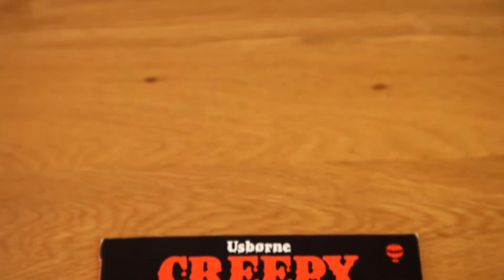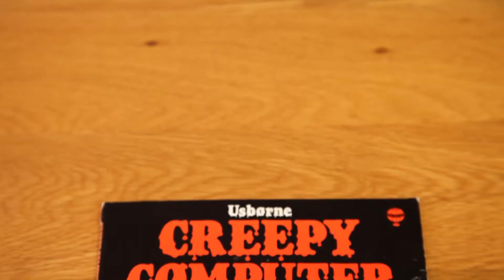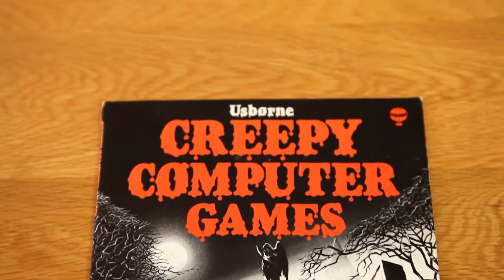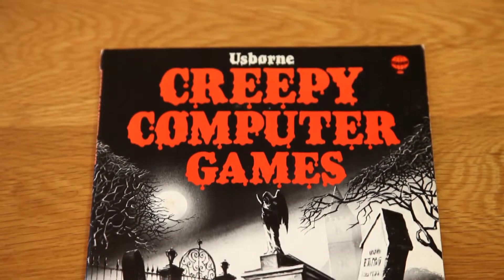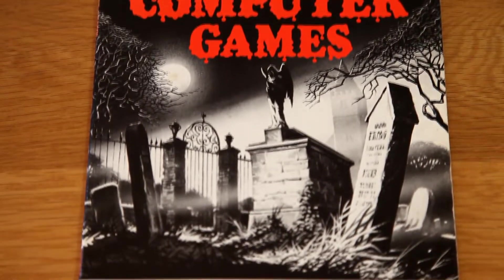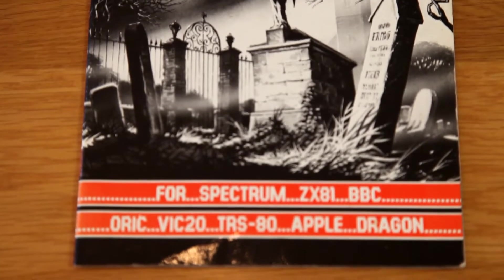Forget your digital downloads, your CDs, your discs, your cartridges and cassettes. It's time to go old school with good old-fashioned paper distribution. Join me today as we take a terrifying look back at the way things were in 1983.